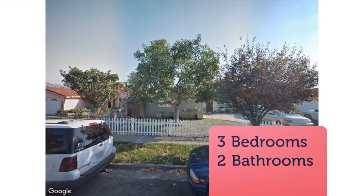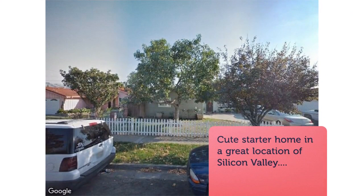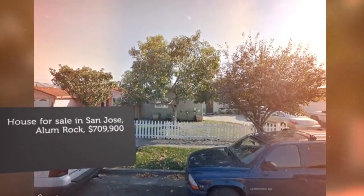Home has nice laminate flooring and a good size kitchen with gas appliances. Backyard has a nice covered patio for entertainment. Call your agent for a private showing and bring us a nice offer before it's gone.